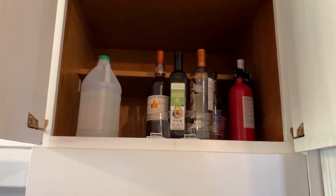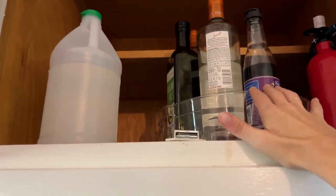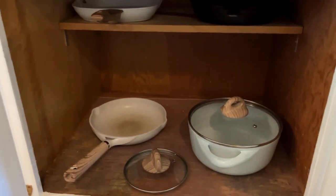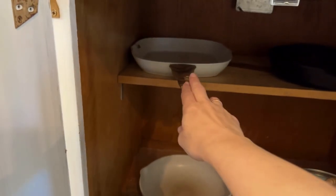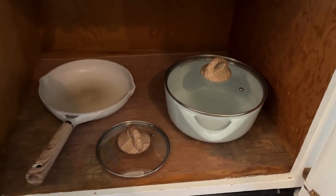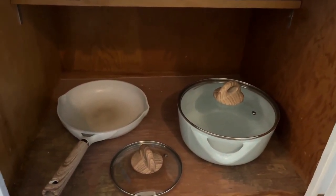There's not a lot in the next two cabinets — just some oils and liquor. Under the oven is where we keep our pots and pans: one regular cooking pan, a cast iron my mom gave me with ridges great for meats, one really big pot for spaghetti or hard-boiling eggs, and the small one I boil water in for coffee.